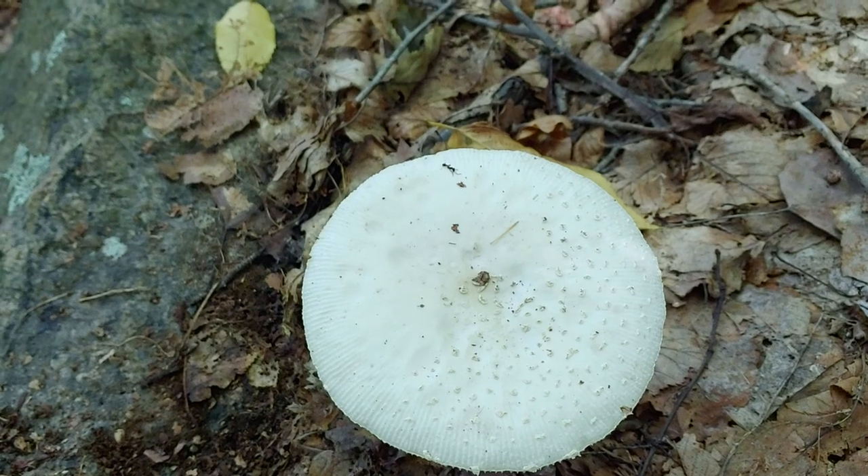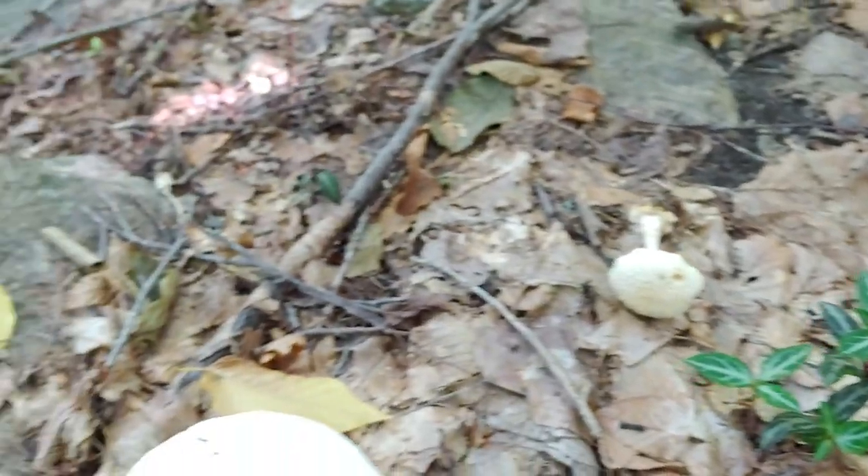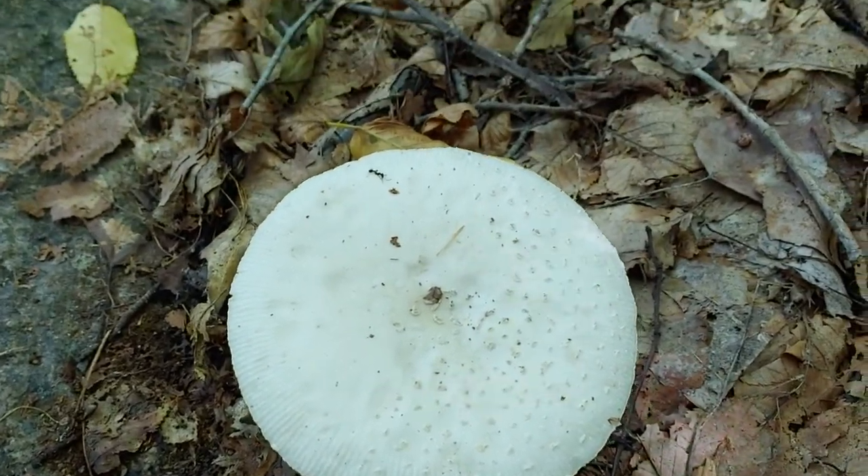We can see that this one's white. I collected a few others to show characteristics, so we'll try to get the contrast of the white mushroom the best we can in the photo.